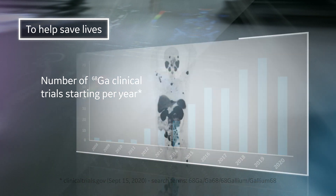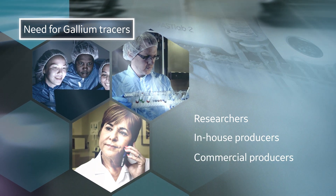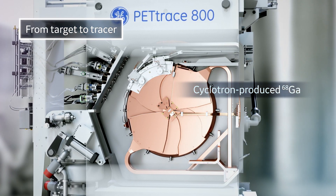And with increased demand, a steady supply of gallium-68 is critical. As the clinical and research need for gallium increases, GE Healthcare has recognised the importance of meeting this demand. We do it through on-demand cyclotron-produced gallium tracers.